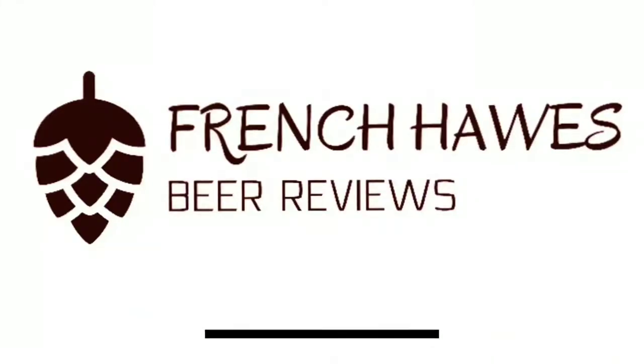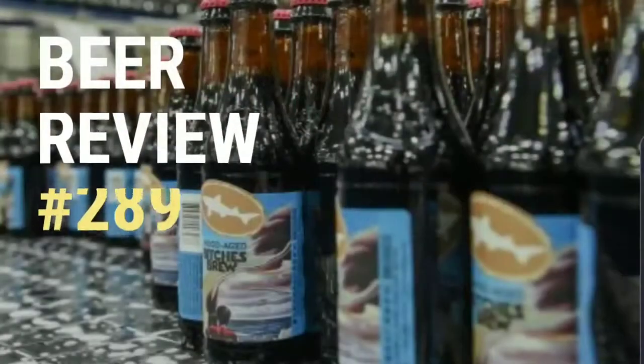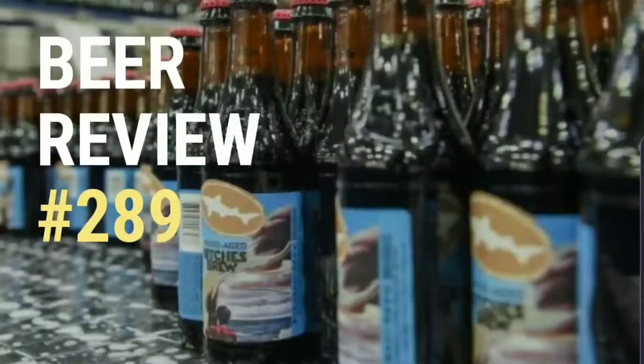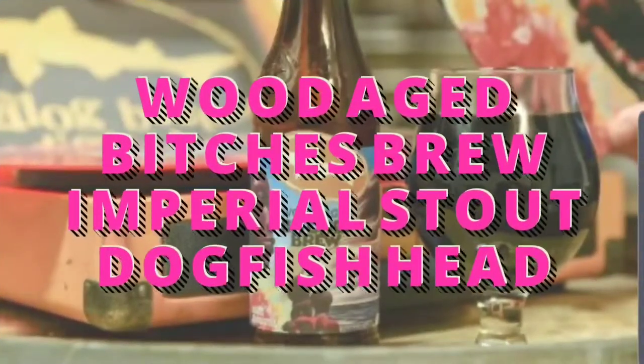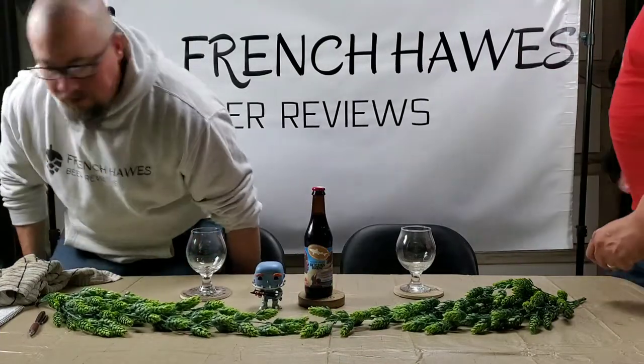Hundreds of bottles of beer on the wall, hundreds of bottles of beer. Which one's the right one for me? Sometimes the answer's not that clear. My best bet's to begin by tuning into French Horse Beer Reviews.